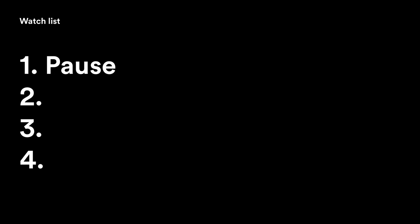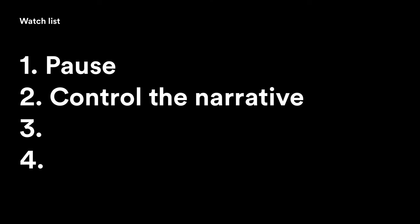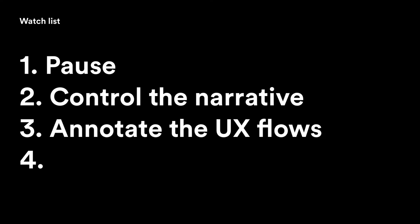Now here are things to watch out for when presenting. Number one: make sure to pause for questions. Number two: control your narrative, especially if presenting over the phone — guide them explicitly, like 'on page 5 you'll see the home screen and how it connects to the sub-screens.' Number three: add arrows and tap indicators for your flows. The hiring manager has no idea how to get from screen A to screen B and won't spend mental energy figuring it out — add arrows, tap circles, animations, or any visuals to help them see the flow clearly.